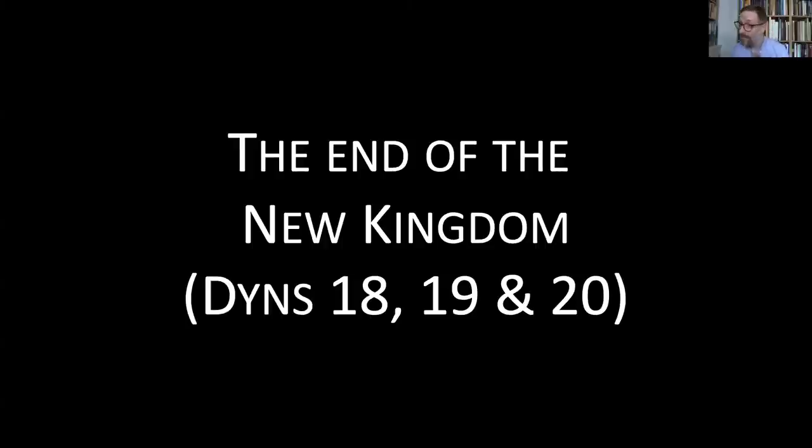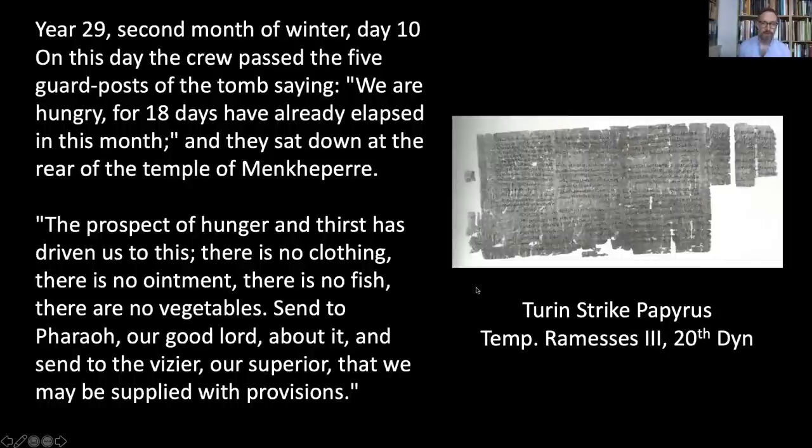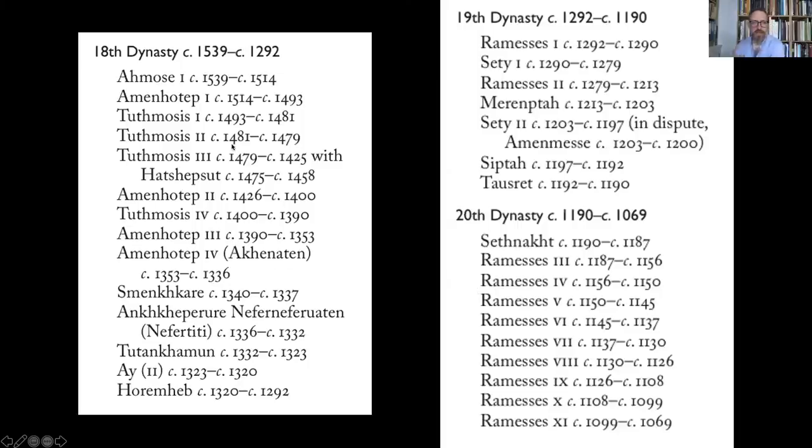The Third Intermediate Period begins with the end of the preceding New Kingdom, which comprises the 18th, 19th, and 20th dynasties of Manetho's history of Egypt. This period is one of the best known in Egyptian history. It contains the reigns of Thutmosis III, Hatshepsut, Amenhotep III, Akhenaten, Tutankhamun, Seti I, and Ramesses II — some of the best-known names in Egyptian history.